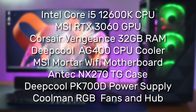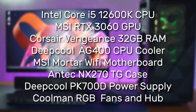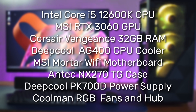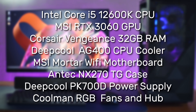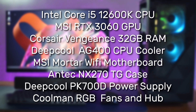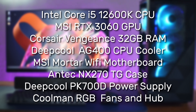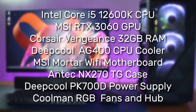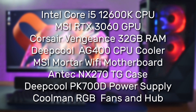This build features a Core i5-12600K CPU, RTX 3060 GPU, Corsair Vengeance 32GB RAM, Deepcool AG400 CPU Cooler, MSI Motor WiFi DDR4 Motherboard, Antec NX270TG Case, Deepcool PK700 Power Supply, and Kumen RGB Fans and Hub.